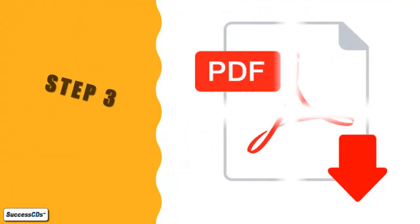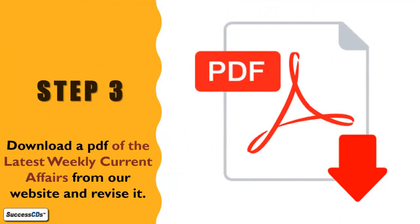Step 3. To revise the latest current affairs at your convenience, you can download a printable PDF of the latest current affairs.